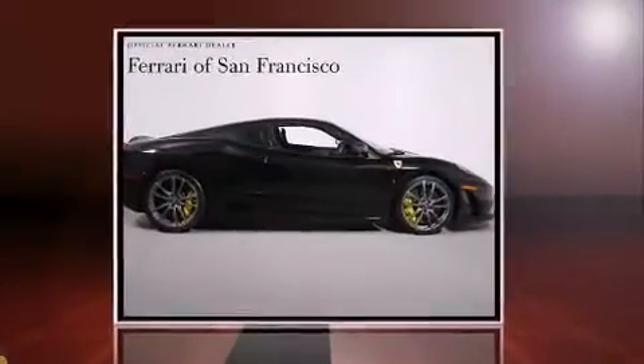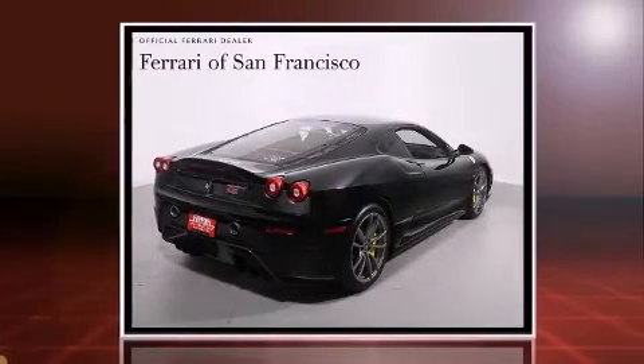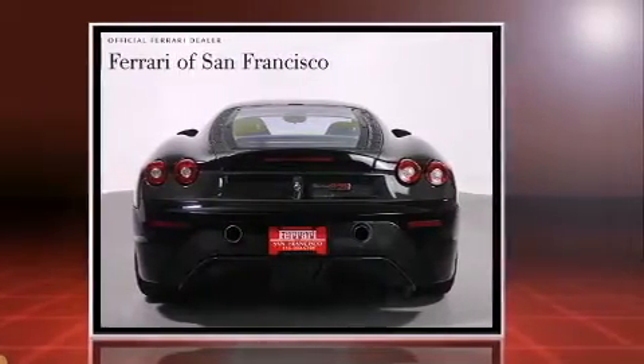Climb inside the 2009 Ferrari F430. With less than 10,000 miles on the odometer, this car expresses top-tier capabilities, proving the automaker's commitment to quality, safety, and comfort.